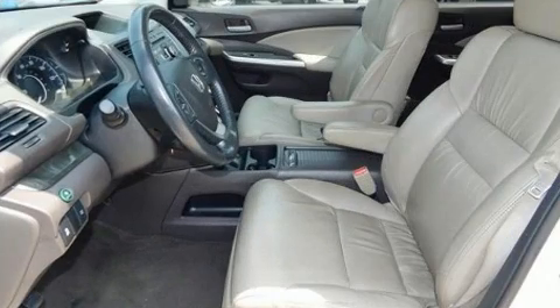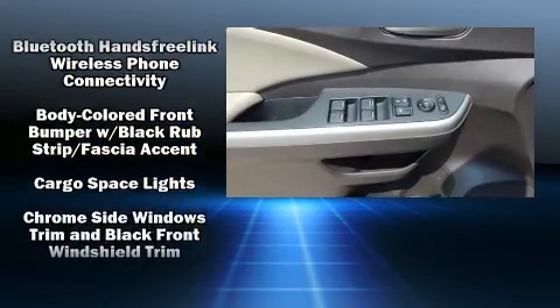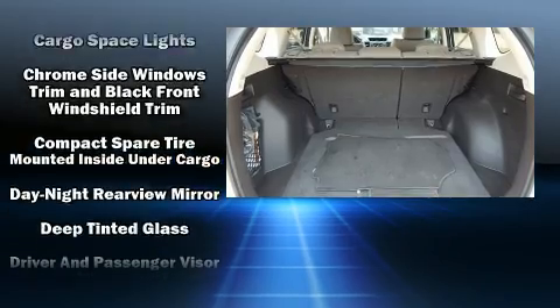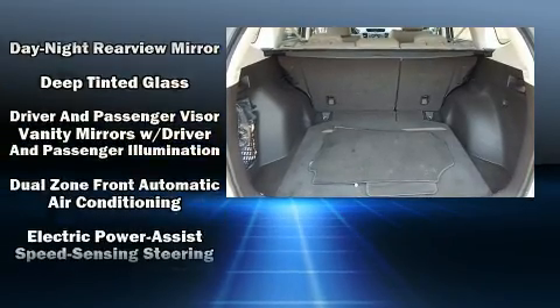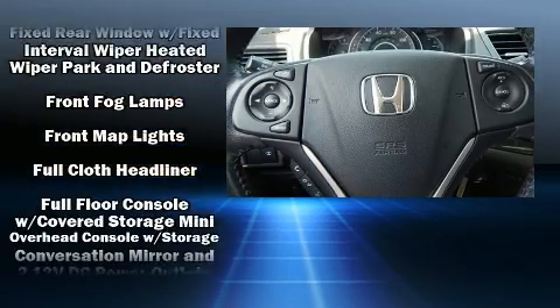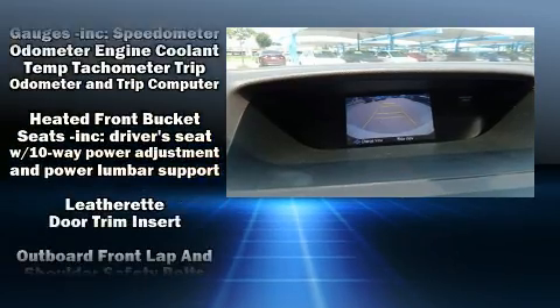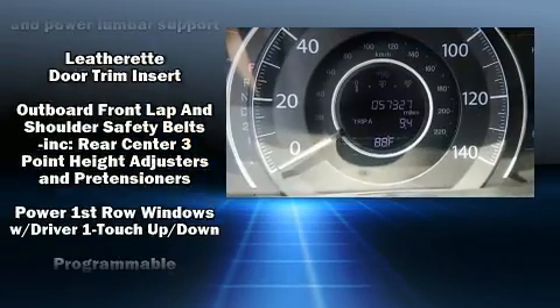Honda ensures the safety and security of its passengers with equipment such as dual front impact airbags with occupant-sensing airbag, brake assist, ignition disabling, and four-wheel disc brakes with ABS. Various mechanical systems are monitored by electronic stability control, keeping you on your intended path.